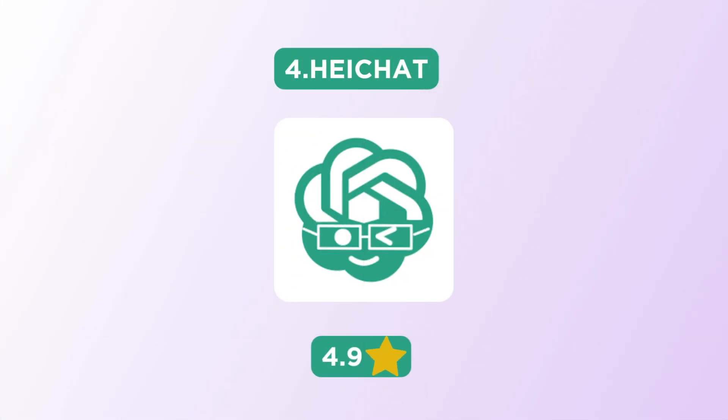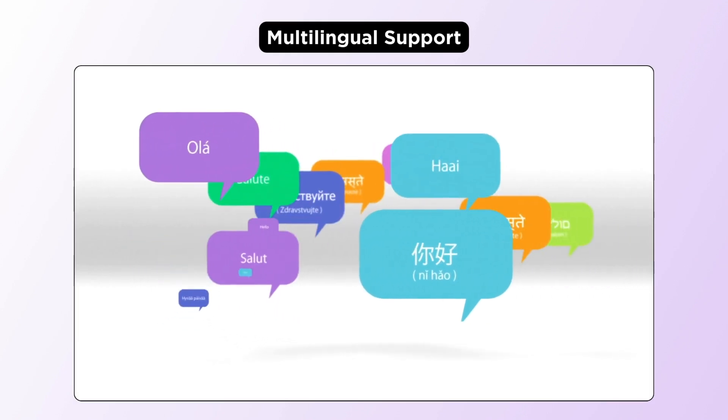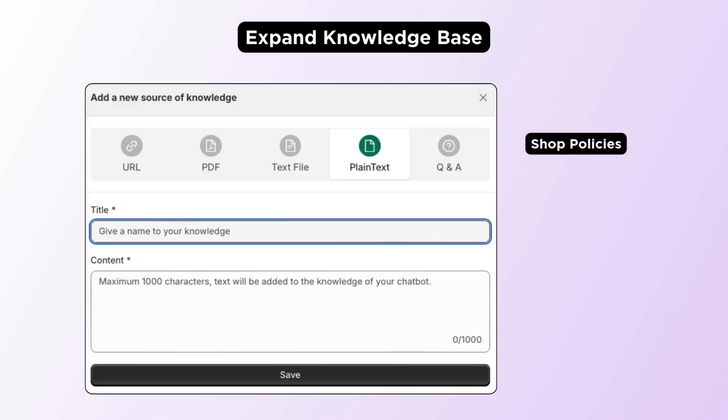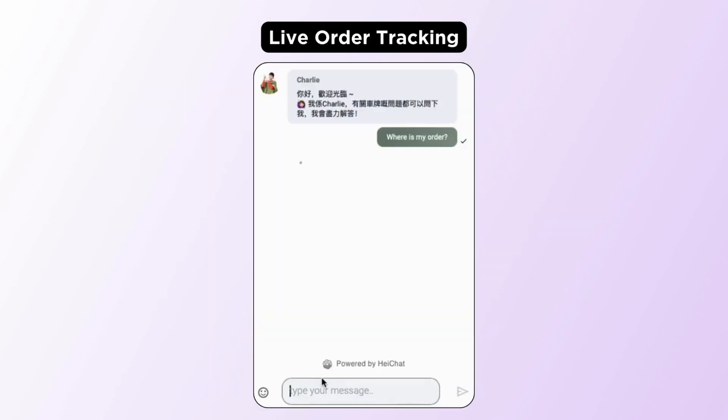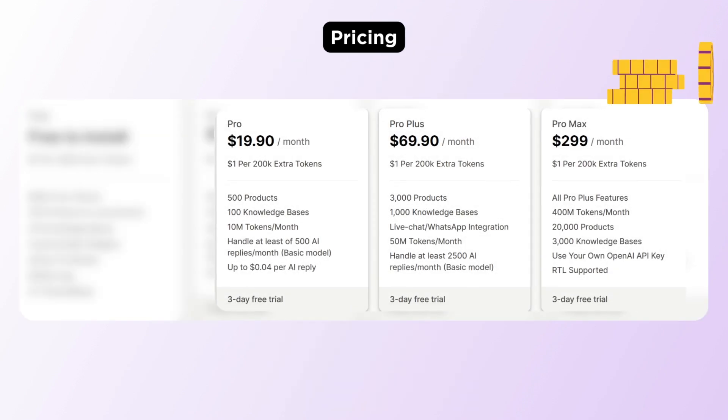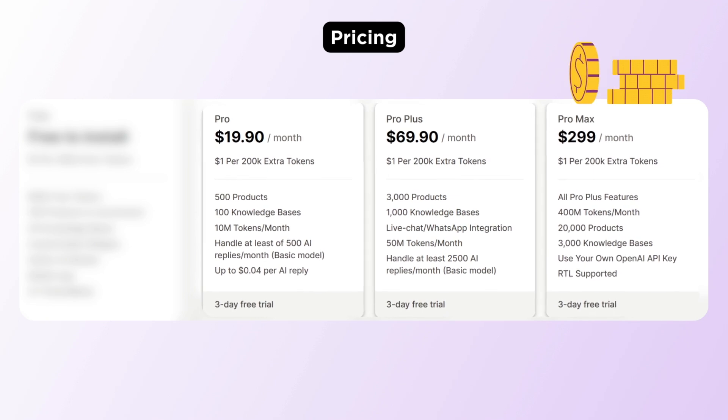Next, we have the HeyChat app. This app supports 95 plus languages. You can train this chatbot with your shop policies, documents, and custom prompts. It can answer order-related queries accurately. As for the pricing, it has a free plan and their paid plan starts at $19 per month.